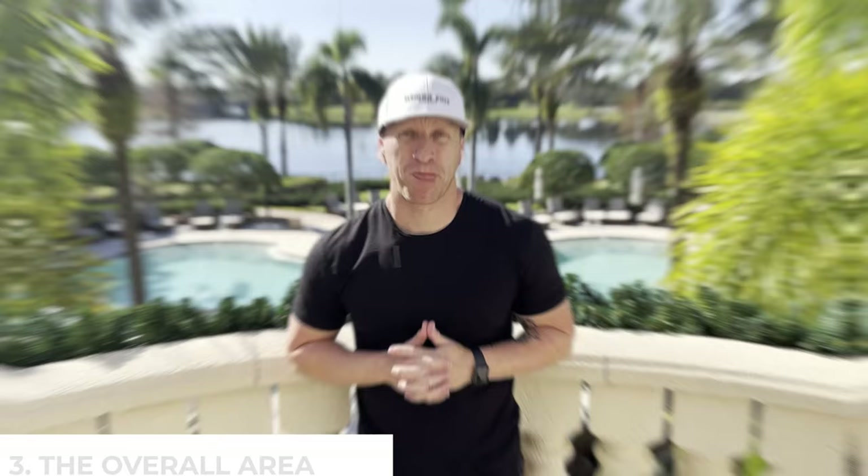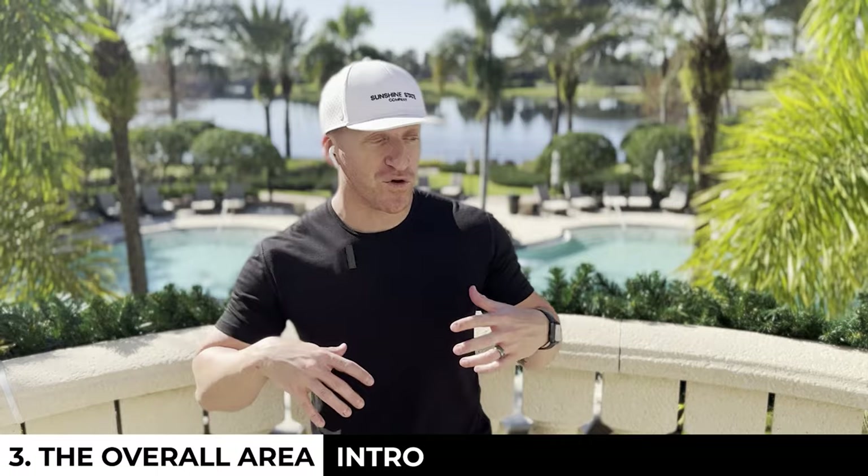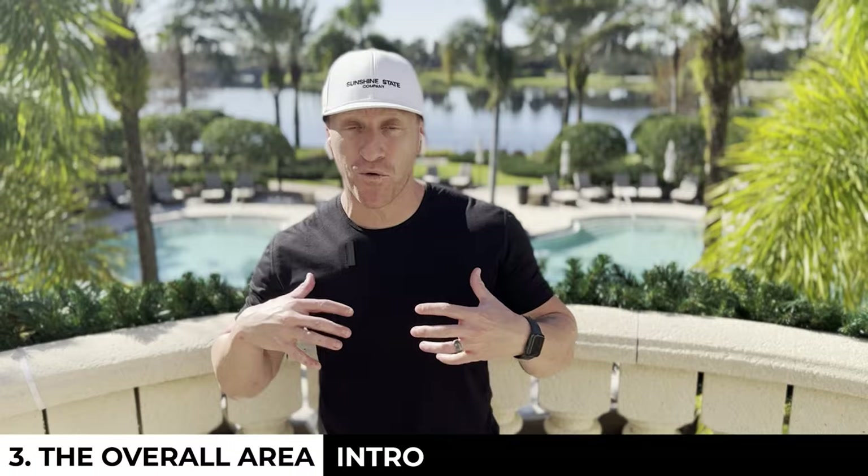The final thing I want to talk about is the actual area. As amazing as Lakewood Ranch itself is, the icing on the cake is the region this place sits in as a whole. You have world-class beaches, arts and culture at your fingertips, easy travel in and out, sporting events galore, and much more.